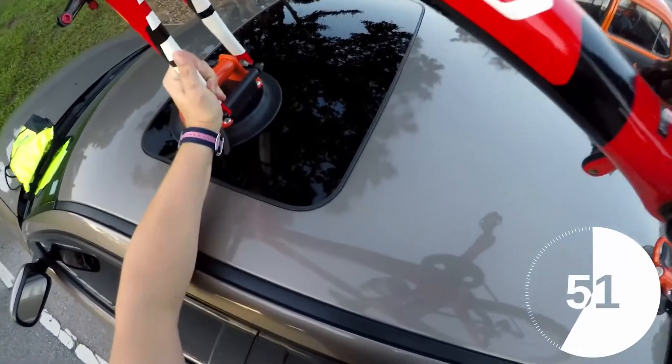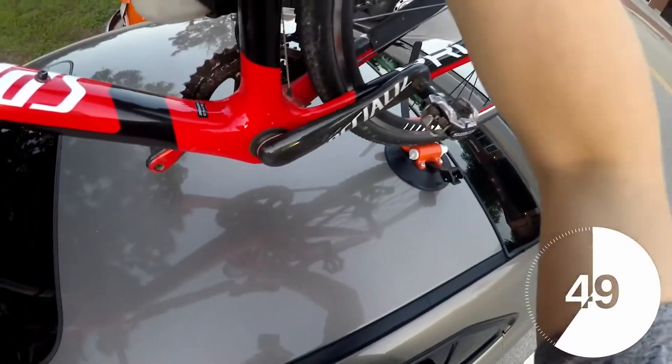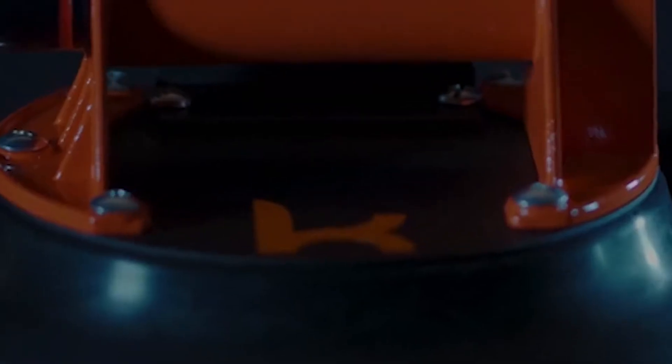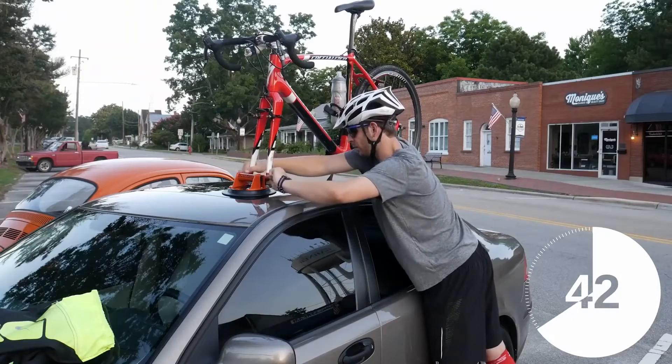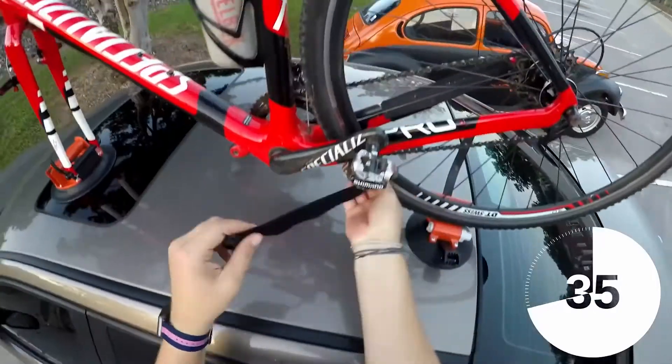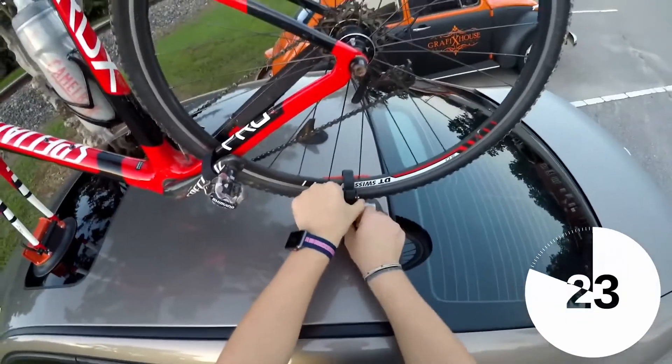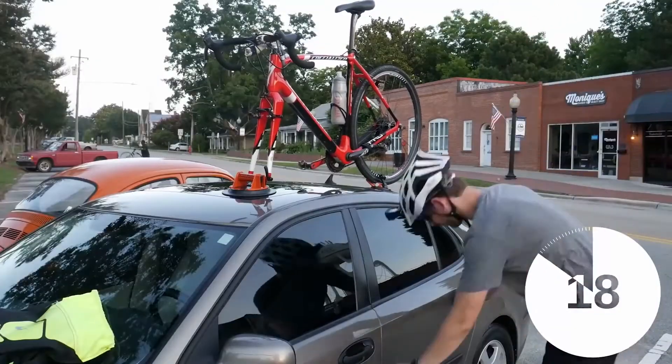The secret to such reliability is a strong vacuum suction cup, similar to those used in construction to carry huge sheets of glass. The device weighs only 2 kilograms and fits easily into a small backpack. Car owners will appreciate this feature too, as they won't have to place a bulky trunk on the car anymore. You can install Copper Mounts easily in no time — the holder can be attached to a glass or metal surface in just a few minutes without using any tools.